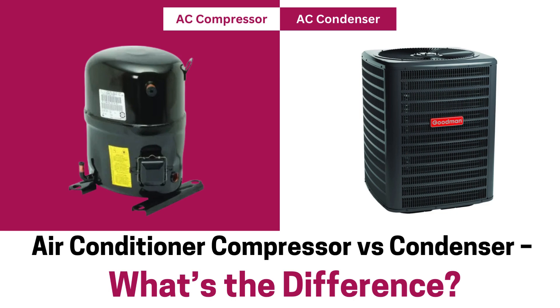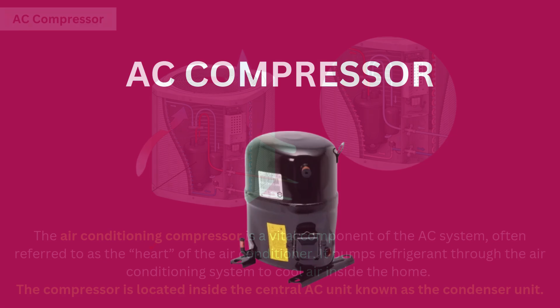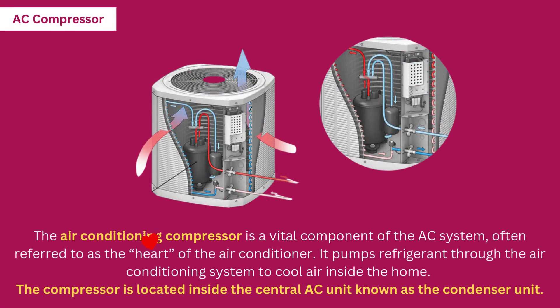Air conditioner compressor versus condenser — what's the difference? The air conditioning compressor is a vital component of the AC system, often referred to as the heart of the air conditioner. It pumps refrigerant through the air conditioning system to cool air inside the home. The compressor is located inside the central AC unit known as the condenser unit.